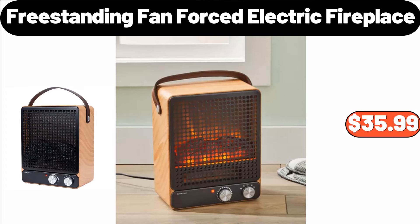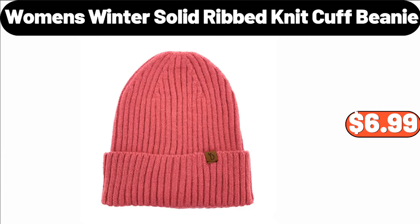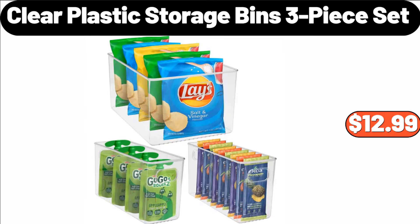Freestanding Fan Forced Electric Fireplace, $35.99. Full Fur Bean Bag Chair, $79.99. Women's Winter Solid Ribbed Knit Cuff Beanie, $6.99. Clear Plastic Storage Bins, 3-Piece Set, $12.99.